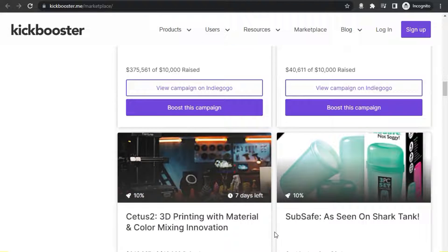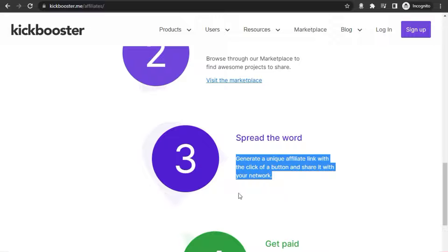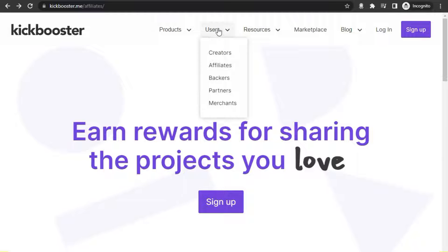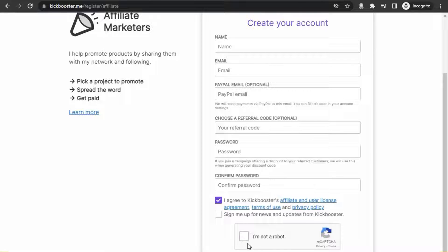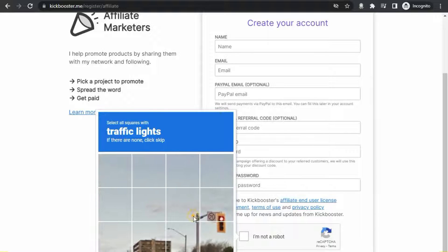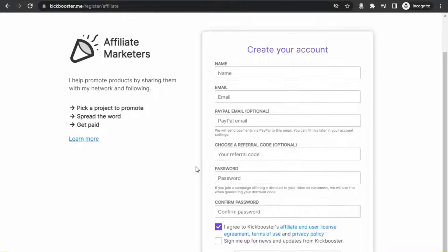When you promote them, step number three, you can share your unique booster link and start earning commission. To sign up for a free account, click on 'User' up here, then click on 'Affiliates,' then click on the sign-up button. Enter your name, username, and email address. After that, choose your referral code — this is very important because this code will be unique to you. Put in your password and click submit. It's a very simple process that takes about one to two minutes.